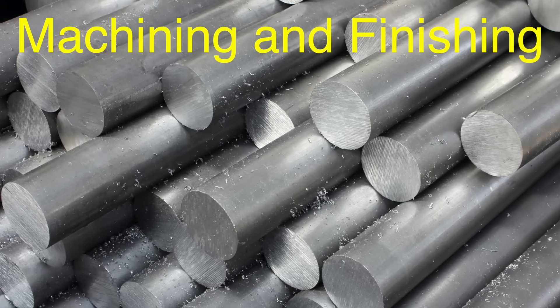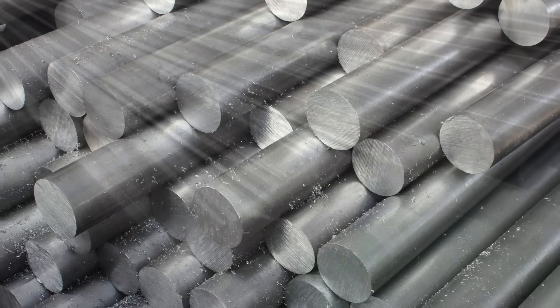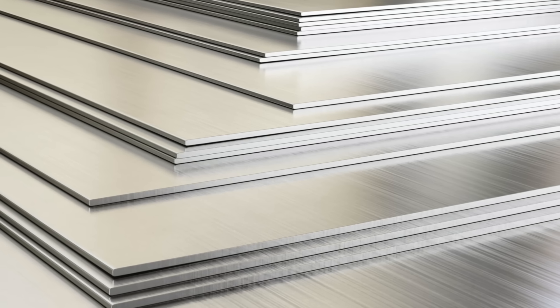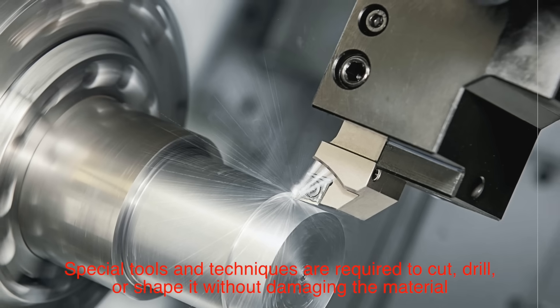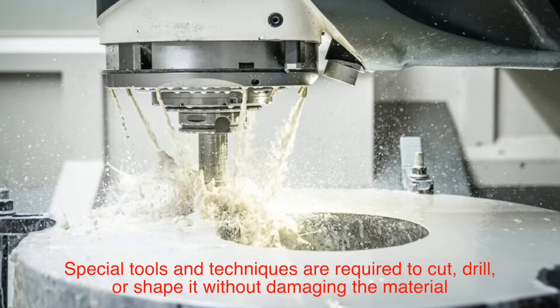After the titanium is formed into basic shapes, it undergoes machining and finishing to meet the precise specifications of its intended use. Titanium is notoriously tough to machine due to its hardness and resistance to heat. Special tools and techniques are required to cut, drill, or shape it without damaging the material.